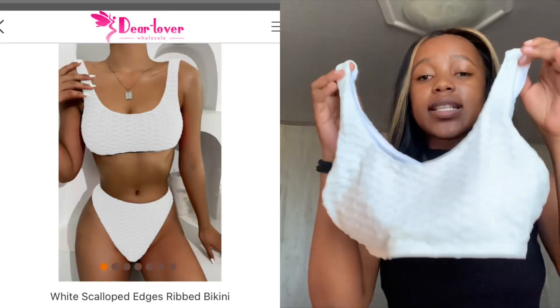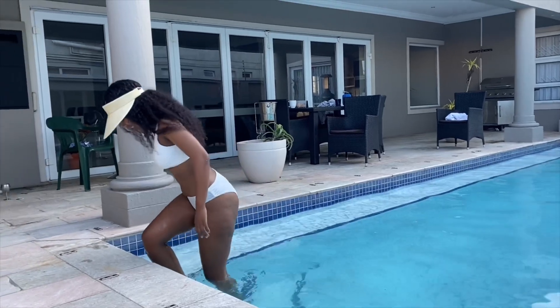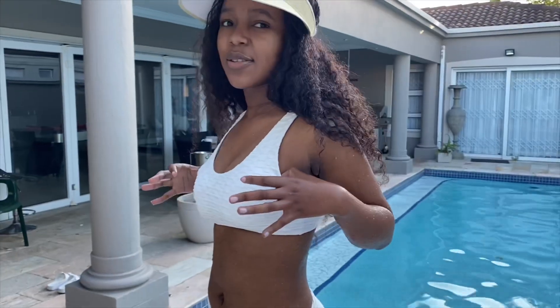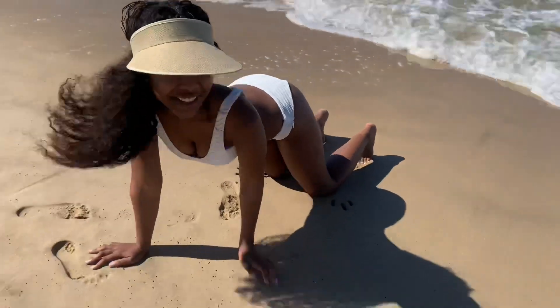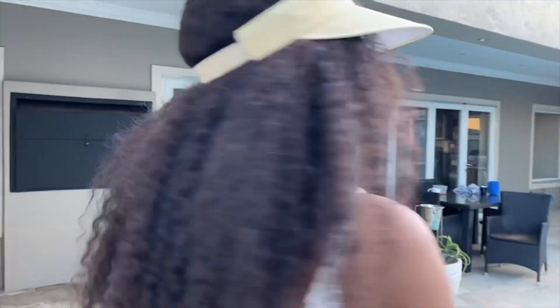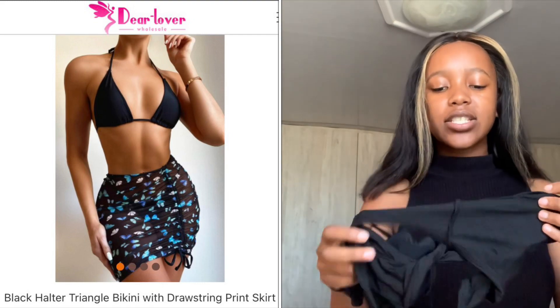Next up is this white bikini — I absolutely love it, especially the top. It covers and holds my boobs without showing cleavage, though there is a bit of side boob. The bottom is high-waisted. This one is a bit dirty from the beach — the sand stains are still on it and I haven't washed it yet. The quality is amazing; what I saw on the model is what you're seeing on me.